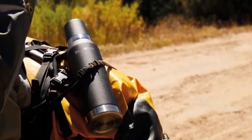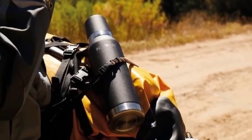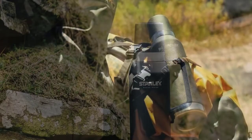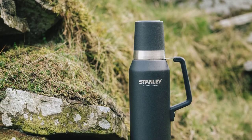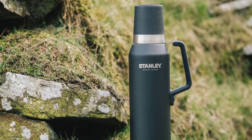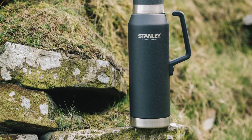Making it a great choice for long trips or outdoor adventures. It is equipped with a leak-resistant lid that doubles as an 8-ounce cup, allowing you to drink your favorite beverages without worrying about spills. The thermos also features a steel-lined stopper that helps to maintain the temperature of your drink and a solid carrying handle for easy transport.